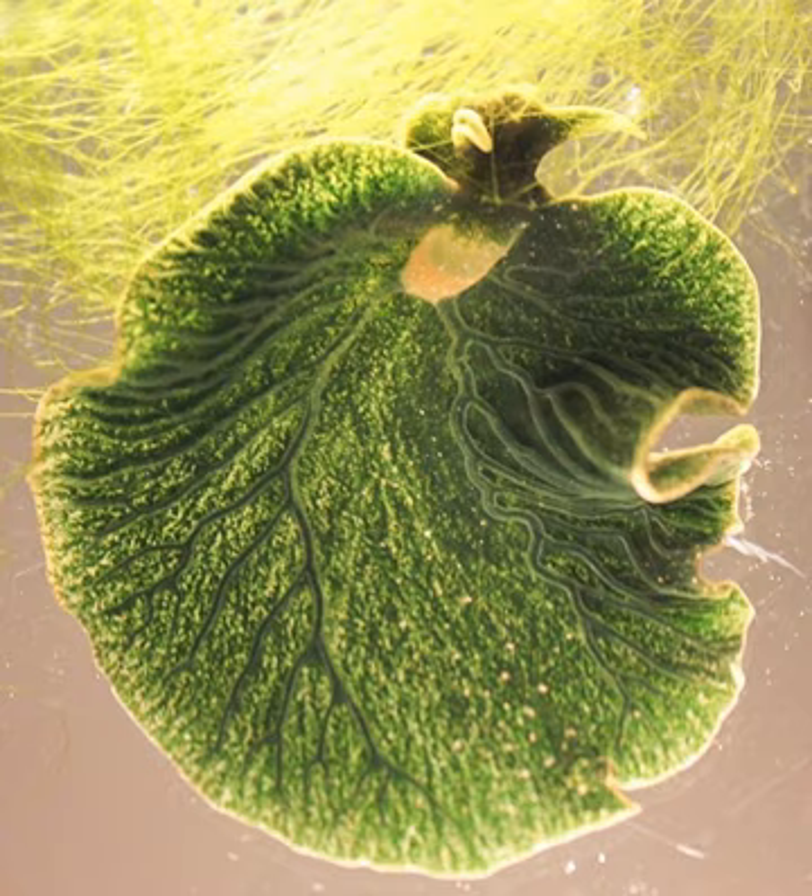Elysia chlorotica feeds on the intertidal alga Vaucheria litorea. It punctures the algal cell wall with its radula, then holds the algal strand firmly in its mouth and sucks out the contents as from a straw. Instead of digesting the entire cell contents or passing the contents through its gut unscathed, it retains only the chloroplasts by storing them within its extensive digestive system.